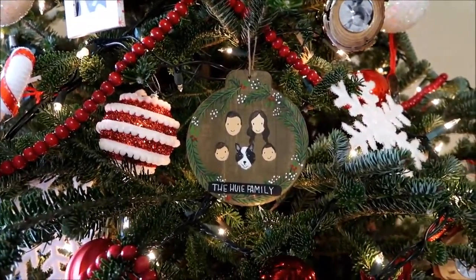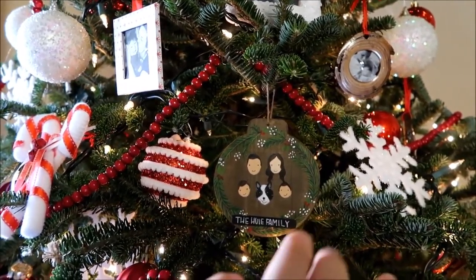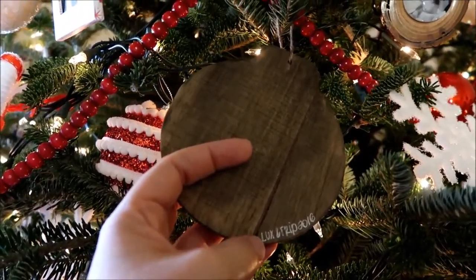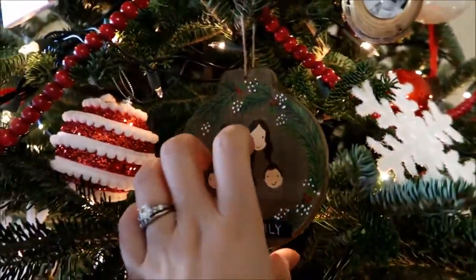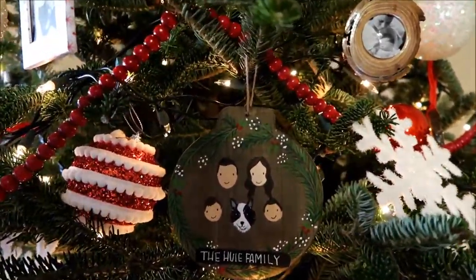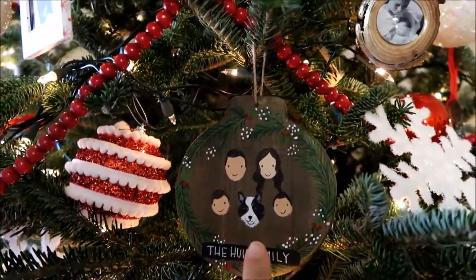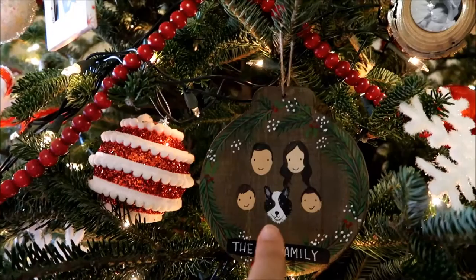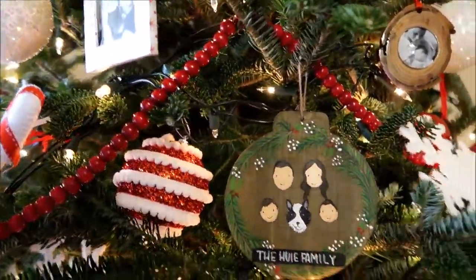Every year I want to find something cool and different to document our family in ornament form. This year I found this one — again, I ordered one as a gift and loved it so much I had to have one for us too. It's from an Etsy store called Lux and Trip. You send her a picture and she does a little abstract-style drawing of your family on a piece of wood. I have a coupon code for 15–20% off on the blog. I also love that it's super light, so even on a fresh tree you don't need a sturdy branch. She even captured my husband's different skin tone and Brady's mismatched eye spots, which I thought was really cute.